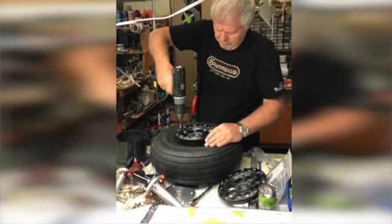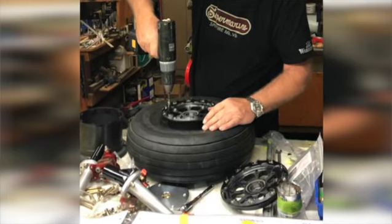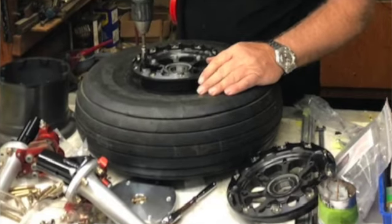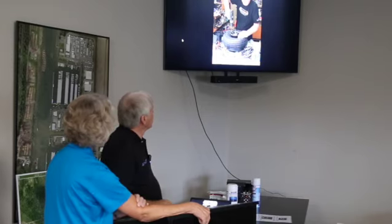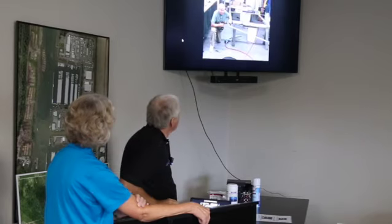The 51% rule applies to these airplanes just like the stuff you guys are building. You don't have to build 51% of it, but you have to do 51% of the tasks. I only built one of the landing gear and he and his assistant built the other one, but you get the whole deal with the brakes and all that stuff. So it was a complete build for me to go through.